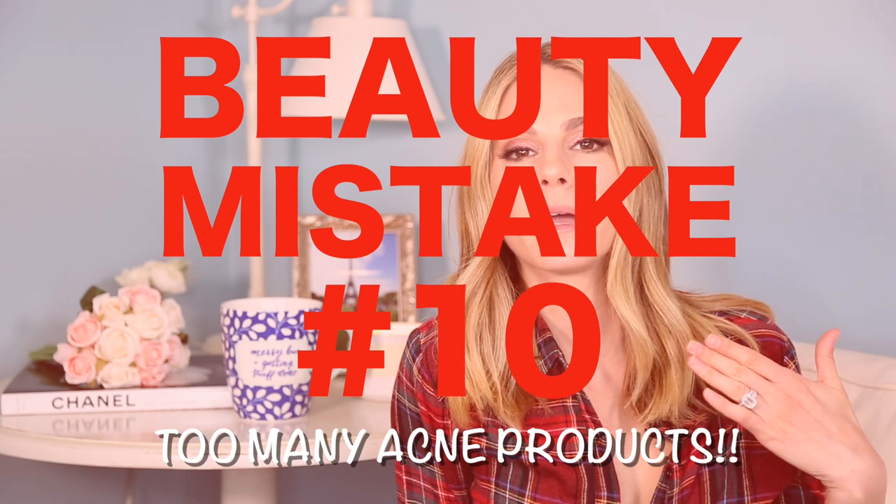Number ten: using too many acne products. If you're acne-prone — as I am and have been for many years — when you use acne products they're very harsh and drying. When you dry your skin out too much, your skin overcompensates by producing more oil to balance itself out naturally, which causes you to break out more.